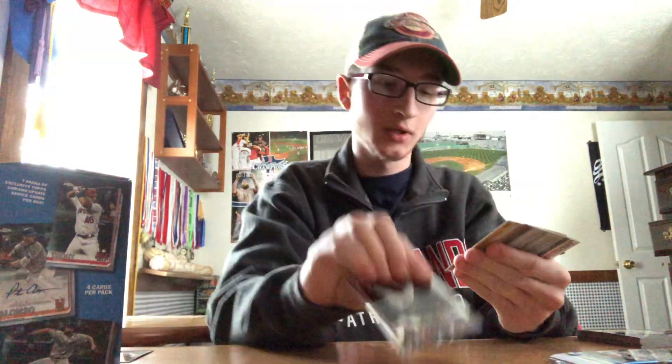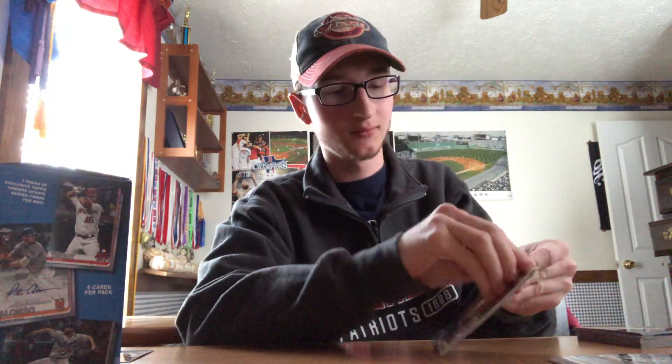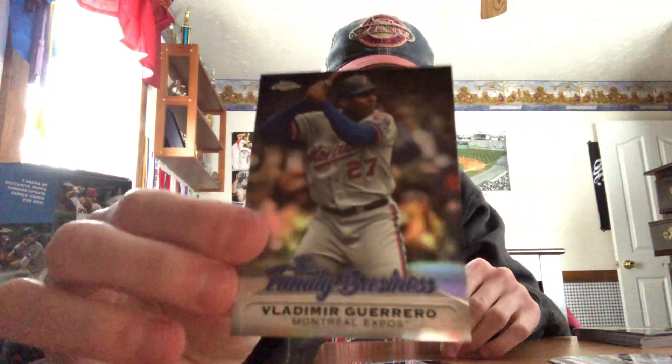We still got three packs to go. We got a Trevor Story, a Nate Lowe rookie, another Austin Riley rookie — that's the actual rookie — and a Sean Anderson rookie. What a pull already. Nice one on the back here — Yastrzemski! A nice Michael Chavez rookie debut for the Red Sox. Edwin Encarnacion. The Family Business insert — there's his dad, Vladimir Guerrero. Those are nice.